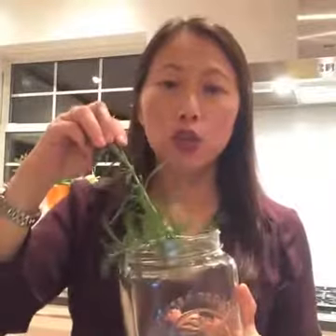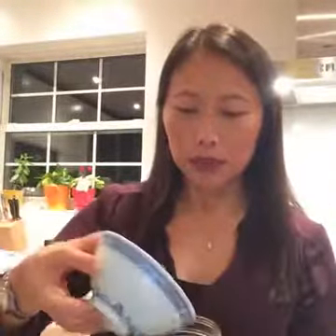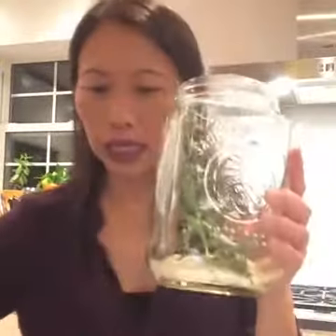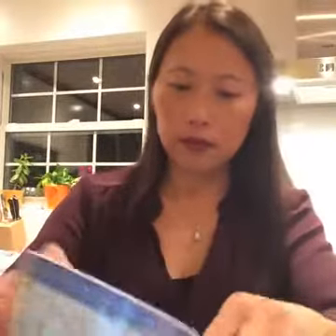I'm using a mason jar. Here are two sprigs of rosemary, which has great properties — it's antibacterial, for one. I'm going to pop this in. Next up is freshly grated ginger — again, another half cup. Fresh ginger root that I also got at a local store.